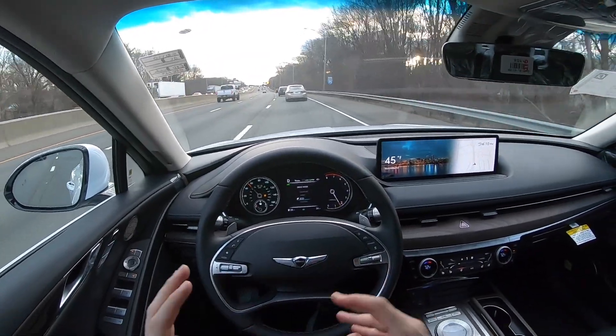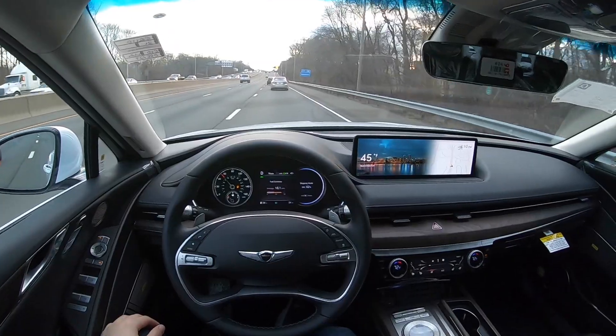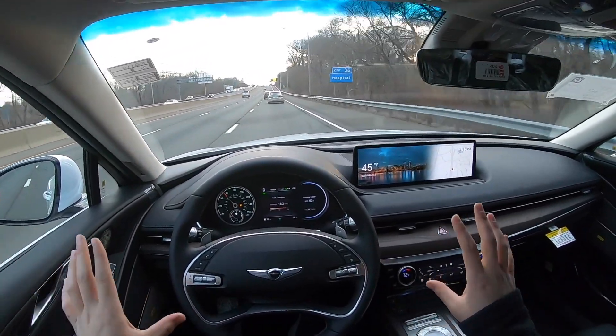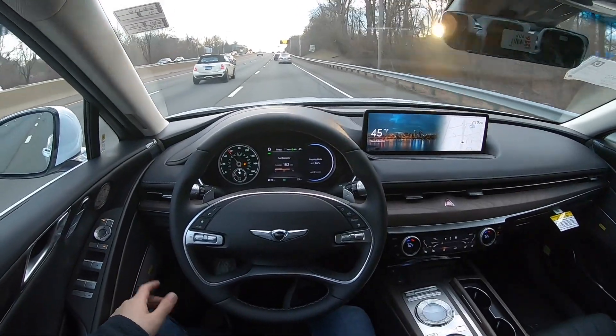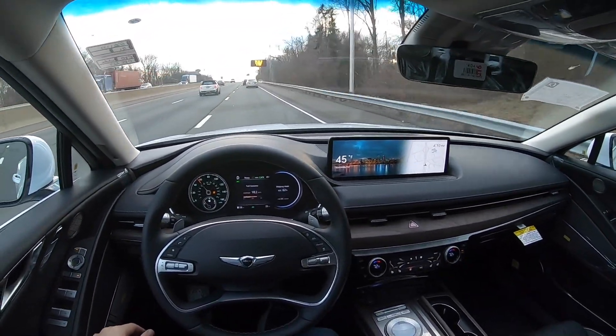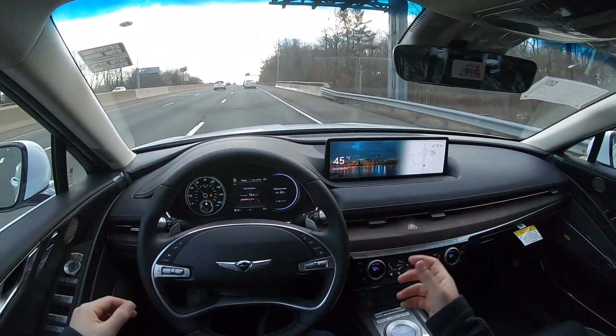Driving on the highway is very nice and comfortable. As I mentioned, the suspension setup on this G80 is very, very comfortable, the seats are nice and comfortable as well. It's such a comfortable car to drive.